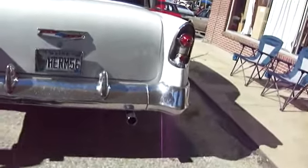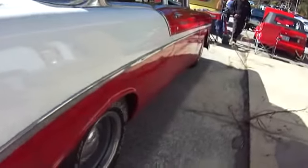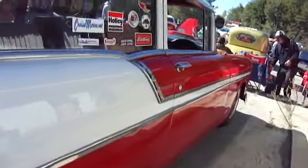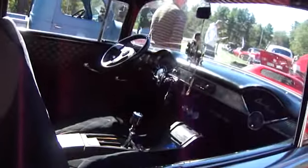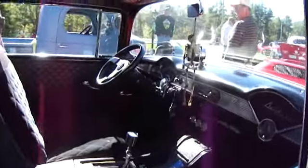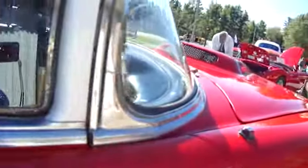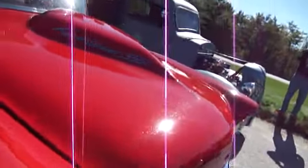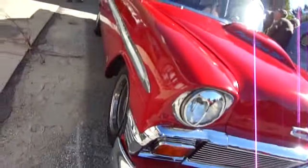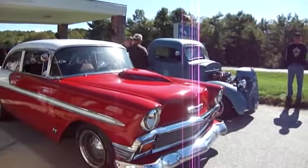Here's another one — it's a Bel Air. Look how they have that on the top here. Fast Burn 350. All right, let's go. Thank you.